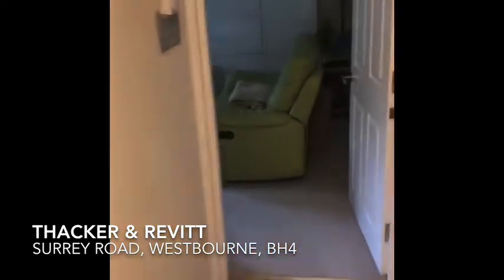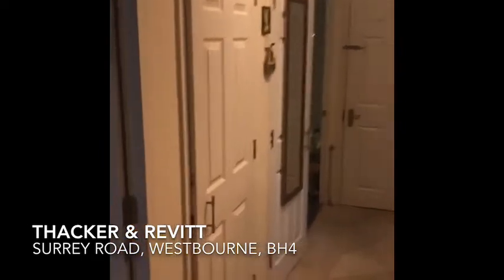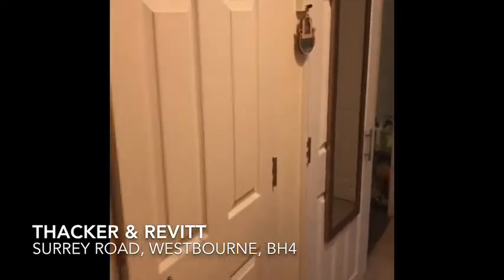So a good size hall, all neutral decor. There are two hall cupboards for storage, which is great.